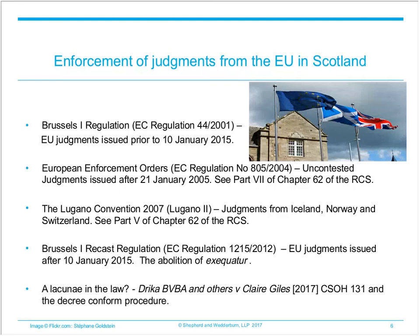Rather like the European Enforcement Order, the regime under Brussels 1 Recast means that parties no longer need to follow the petition procedure in the court of session. A party simply presents a copy of the judgment and a standard form certificate from the original court to the court of session and serves a copy on the debtor. The party can then proceed with enforcement. The debtor can contest enforcement under Brussels 1 Recast by making an application for refusal of enforcement. The court has the power to limit enforcement proceedings to allow purely protective measures, make enforcement conditional on the provision of a security, or suspend proceedings in part or as a whole.